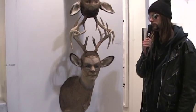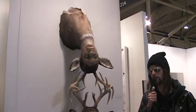Some antlers in there, it's pointy, it's fucked up, it's got a lot of good things going for it.